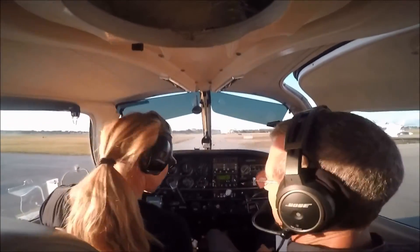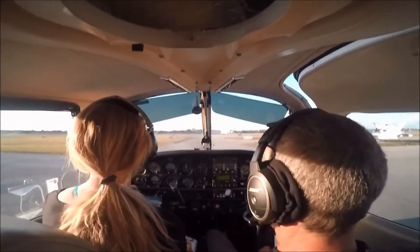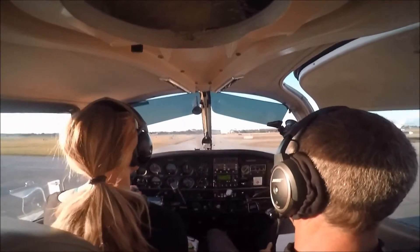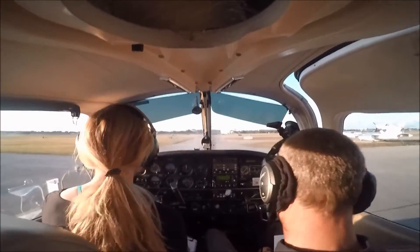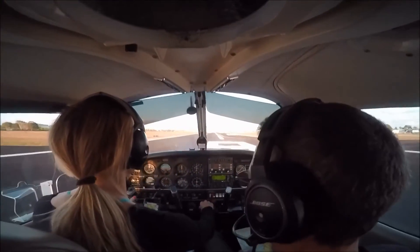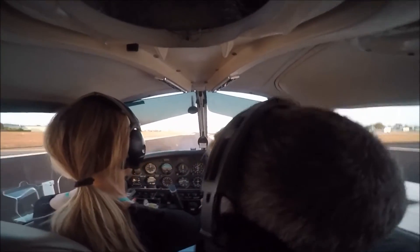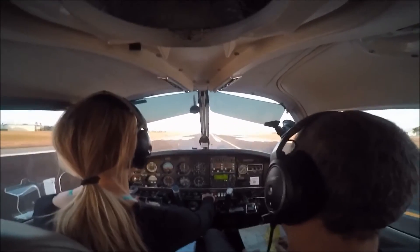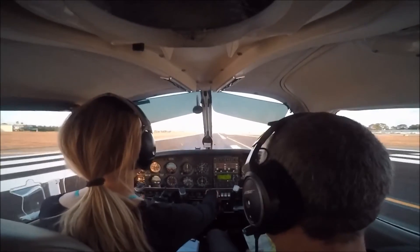24 Quebec, you're ready to taxi? Affirmative, we're ready to taxi, 24 Quebec. Affirmative, ready to taxi, 24 Quebec. 24 Quebec, taxi out of the Echo, runway nine via Echo, 24 Quebec.